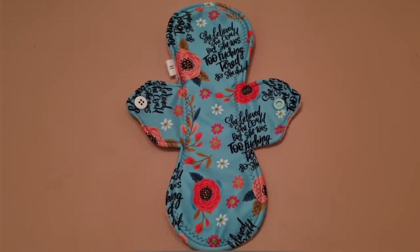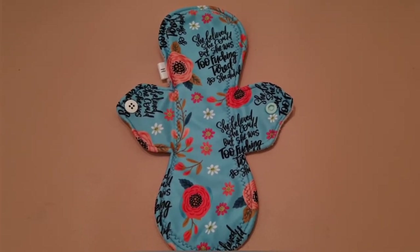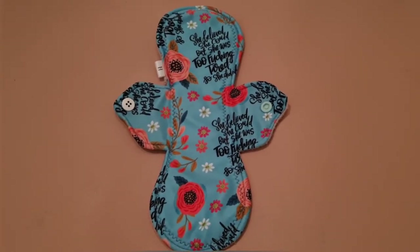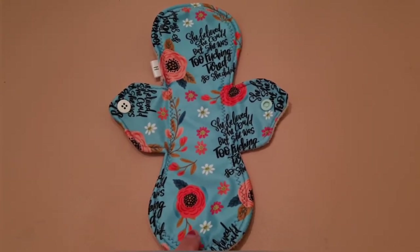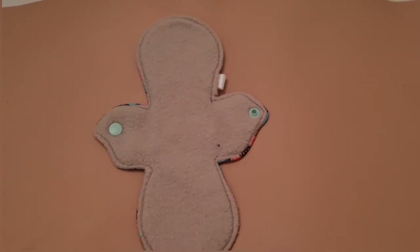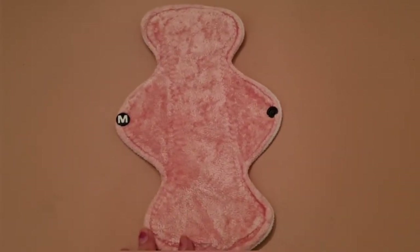This next one is a really fun pad with a bit of swearing on it but it's still pretty. It's from a Canadian maker called Rhymes With Orange — one of my first pads ever, and I've got it in a few different colours. It's a peak fabric so it keeps you really dry. I love the shape — it's a 10 inch heavy pad.